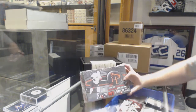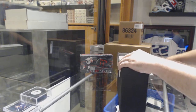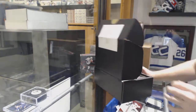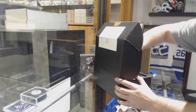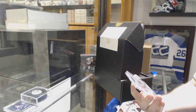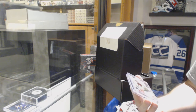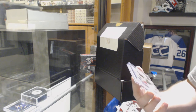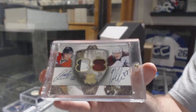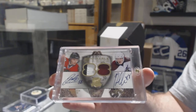It is a 06-07 Hot Prospects. It might be the dumpster fire at the end. We got a random dual honorable numbers patch auto to 88, which would be random between the Coyotes and the Hawks — Patrick Kane and Peter Mueller.